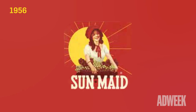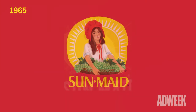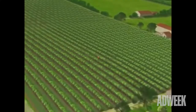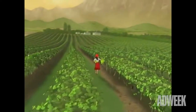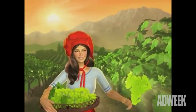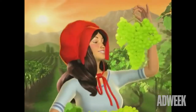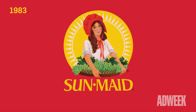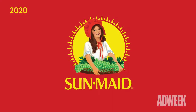In 1970, the logo got another makeover, this time using brighter colors and printing the company name in yellow. To celebrate her 90th birthday in 2006, the Sun-Maid Girl was animated and featured in television commercials and on the company's website. The logo's most recent update came in 2020, when the Sun-Maid Girl was refined and the yellow outline of the sun was removed to accentuate its rays.